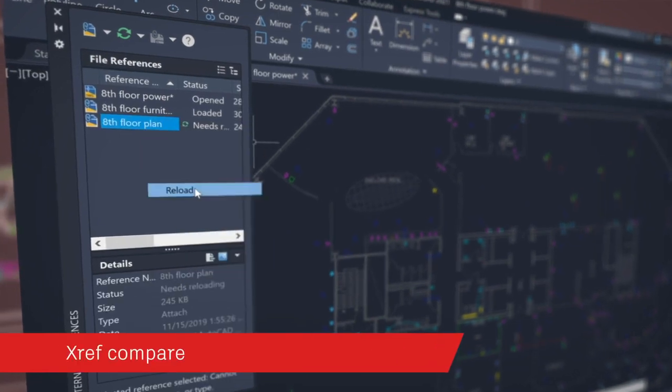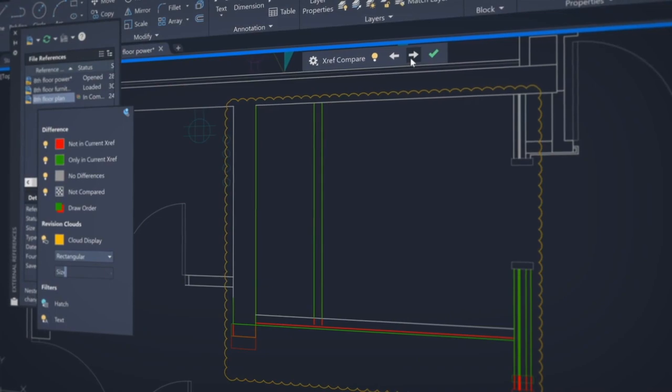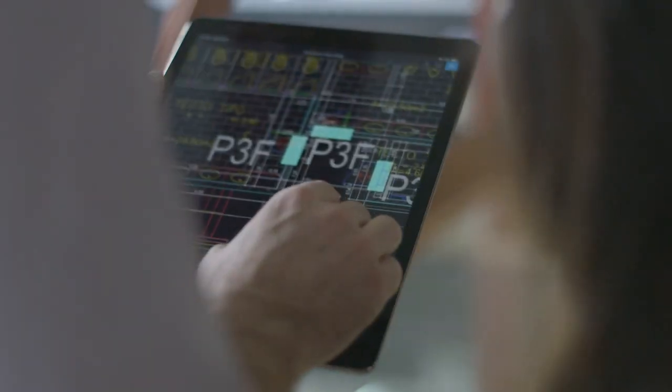Compare and see the changes made to a drawing that's been attached as an external reference or XRef to your current drawing. With AutoCAD, you have seamless access across desktop, web and mobile tools to enable you to effectively design better outcomes. We're excited to see how you use AutoCAD to make anything.